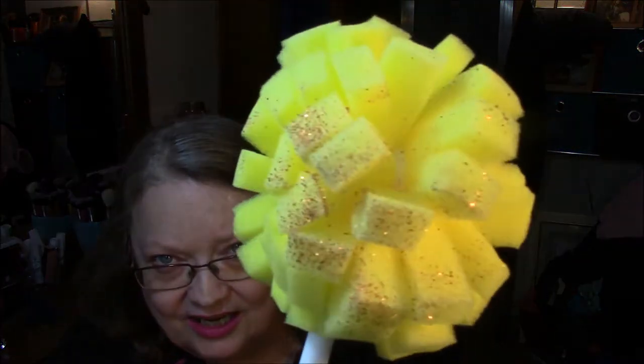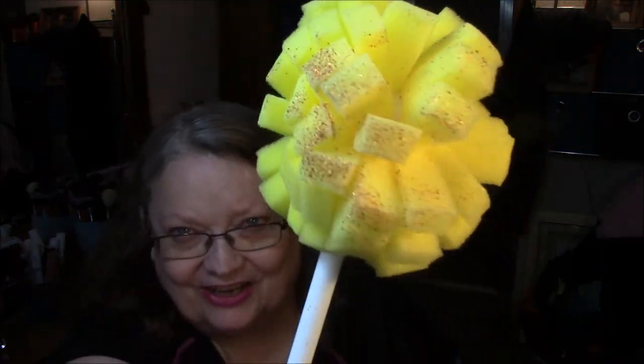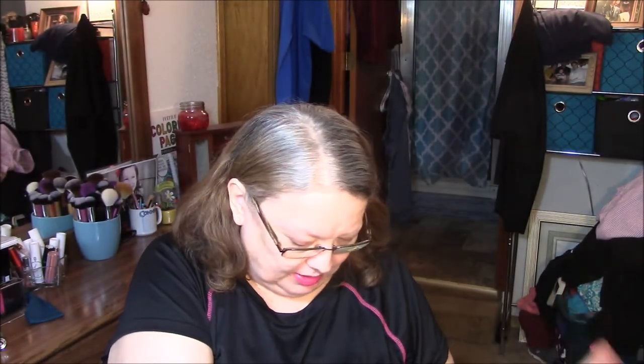Speaking of glitter, I had to get a dish or a glass thing — look at there. Can you see that glitter? Oh my gosh, glitter is floating everywhere. That's funny, that is really funny.